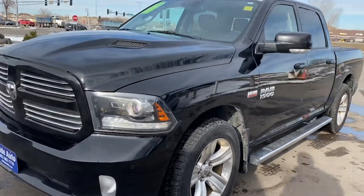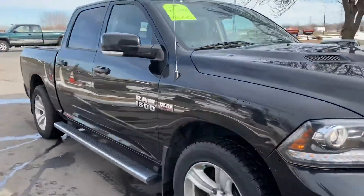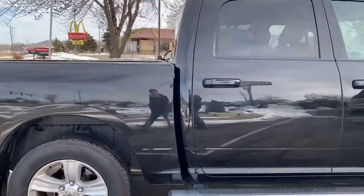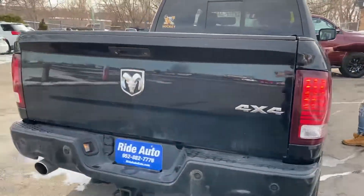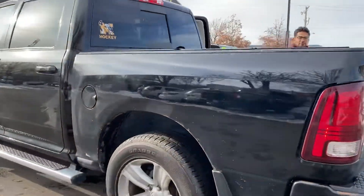Hello and welcome to Ride Auto. We're pleased to bring you this beautiful 2014 Ram 1500 Sport. This is a full crew cab with the bigger doors on the back. It's a short bed four-wheel drive with a 5.7 liter Hemi V8 engine. It's got the trailer tow package, dual factory exhaust, backup sensors, and backup camera.